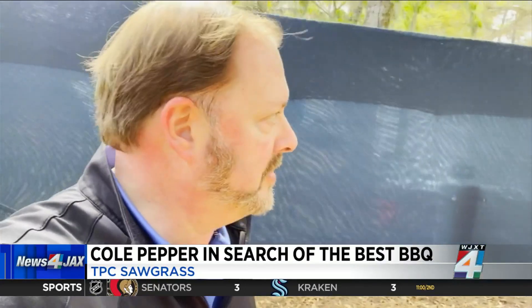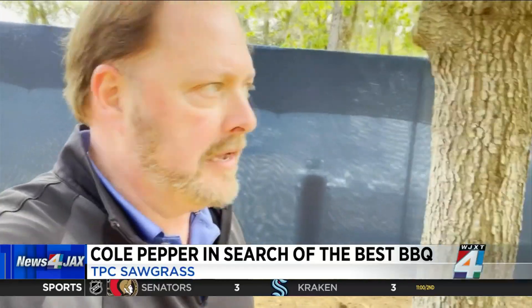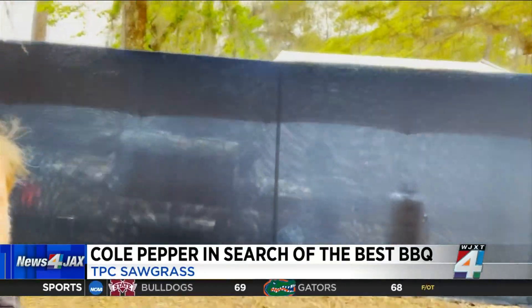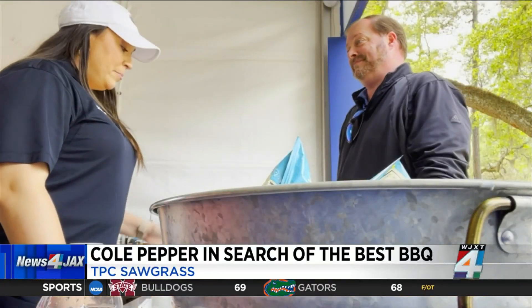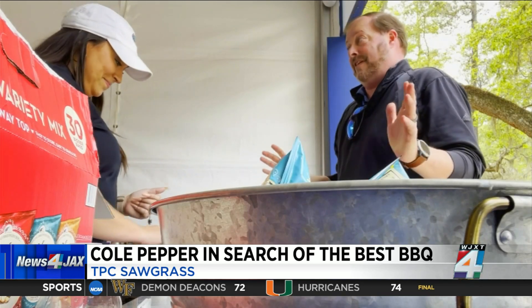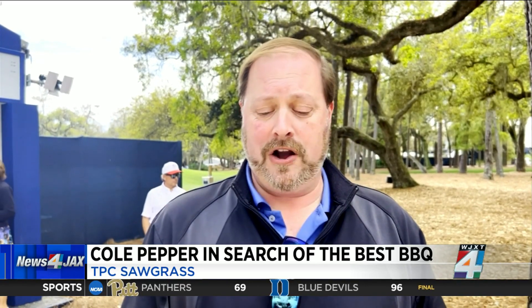I'm just behind the 12th, and I can smell it. Can you see the smoke? We've got to be close. You've got to go burnt ends. Burnt ends — I have a nickname for them: they're meat candy. Give me all the meat candy. I have done the full tour of barbecue here at TPC Sawgrass, including these burnt ends — meat pillows, meat candy, whatever you want to call them. This is a great way to finish it off.